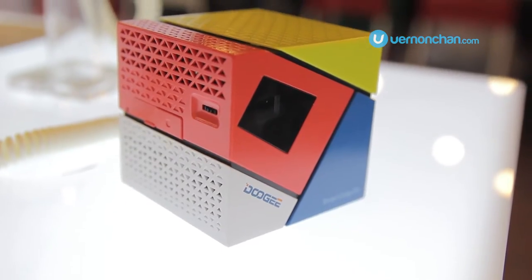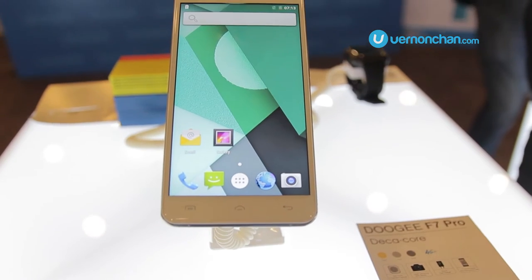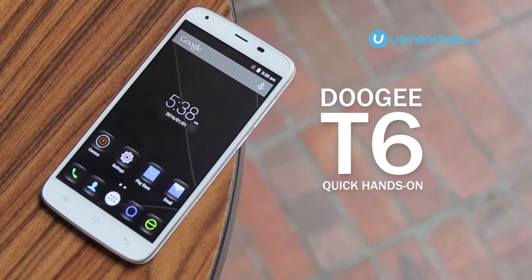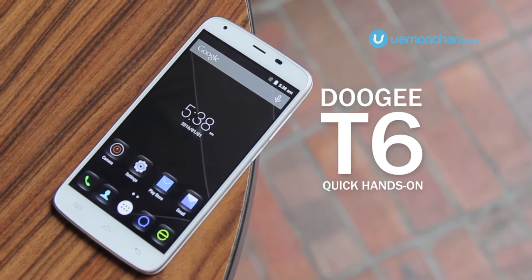Doogee Malaysia rolled out a couple of devices today, and one of them was the flagship F7 Pro. Next up in line is the Doogee T6, a mid-range smartphone endowed with a huge 6,250 mAh battery.